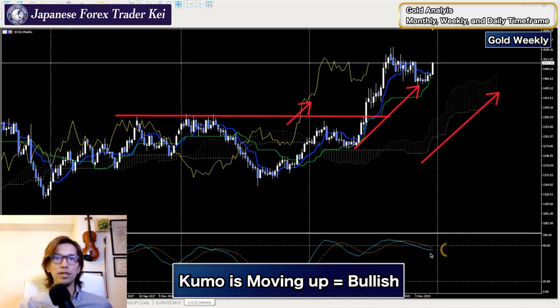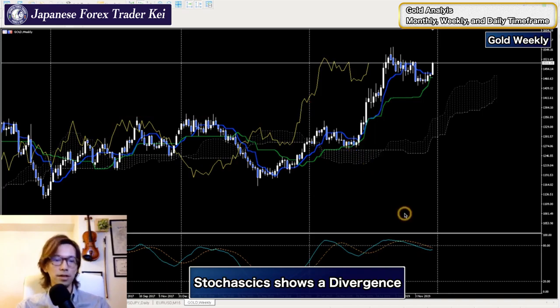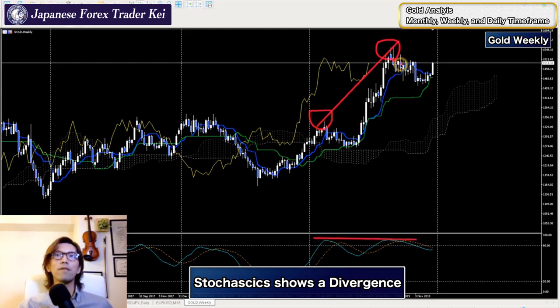I use stochastics too. When I look at it, this is not really giving any signals right now. Actually, this looks like a little bit of divergence here. If you look at the price level of these two tops and the stochastics, it's almost in parallel - horizontal. So even though the price is moving up, the stochastic shows it's already moving up, which is a divergence suggesting the price might go to the downside from this price level until the next gold cross.